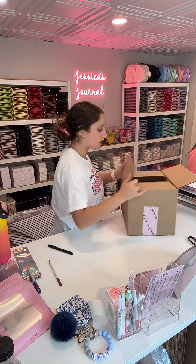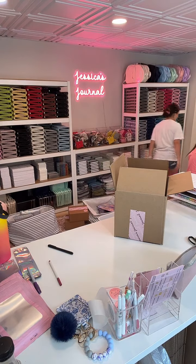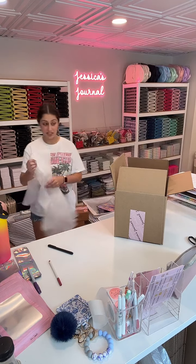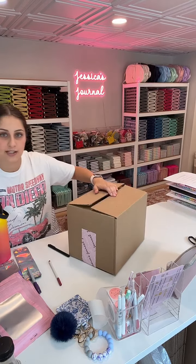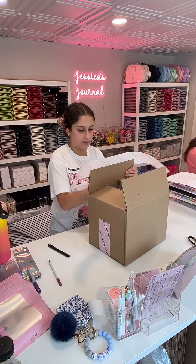If you order to Canada a custom journal today, you'll get it probably in about a week to a week and a half. But if you order a custom journal after today — like tomorrow — it'll take longer because my sister's going away on vacation and she does the personalization, so she won't be here for another week and a half.